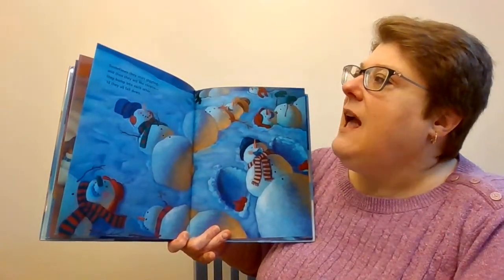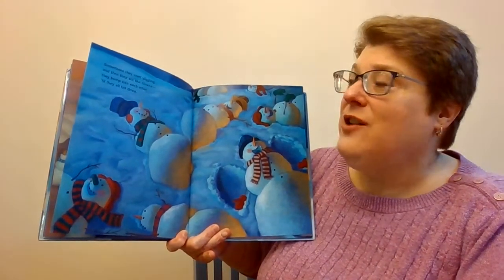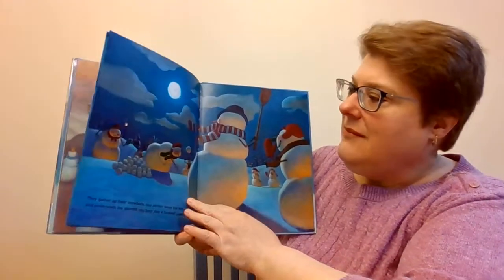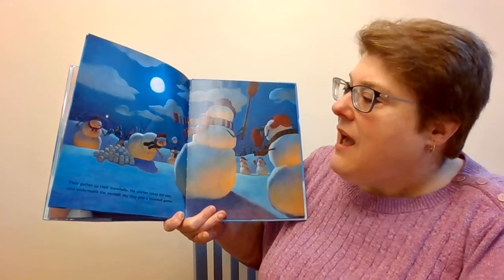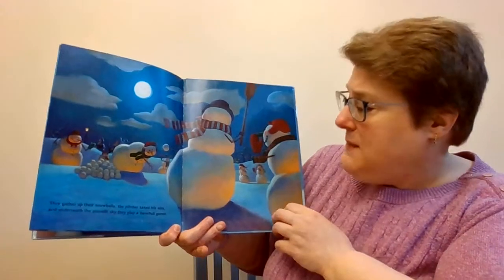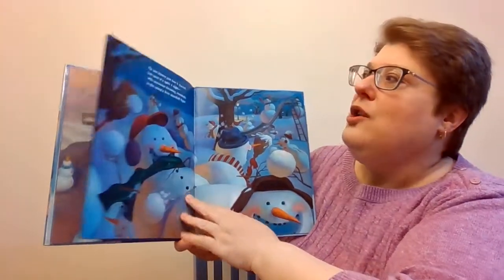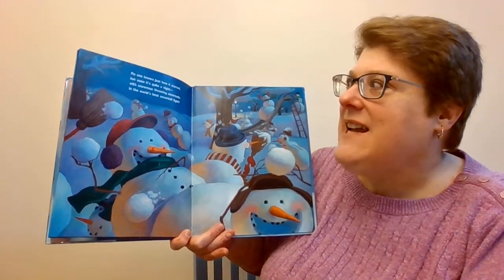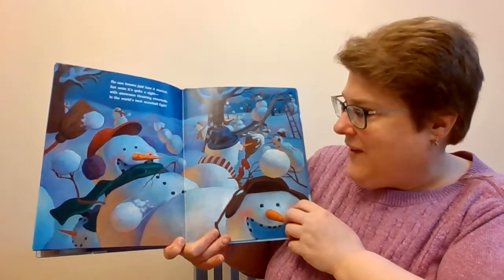Sometimes they start giggling and then they act like clowns. They bump into each other till they all fall down. They gather up their snowballs, the pitcher takes his aim, and underneath the moonlight sky, they play a baseball game. No one knows just how it starts, but soon it's quite a sight, with snowmen throwing snowballs in the world's biggest snowball fight.